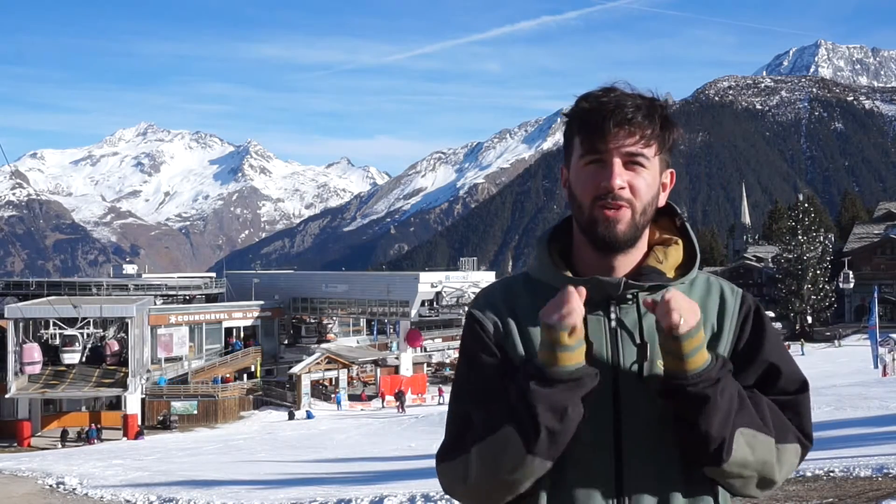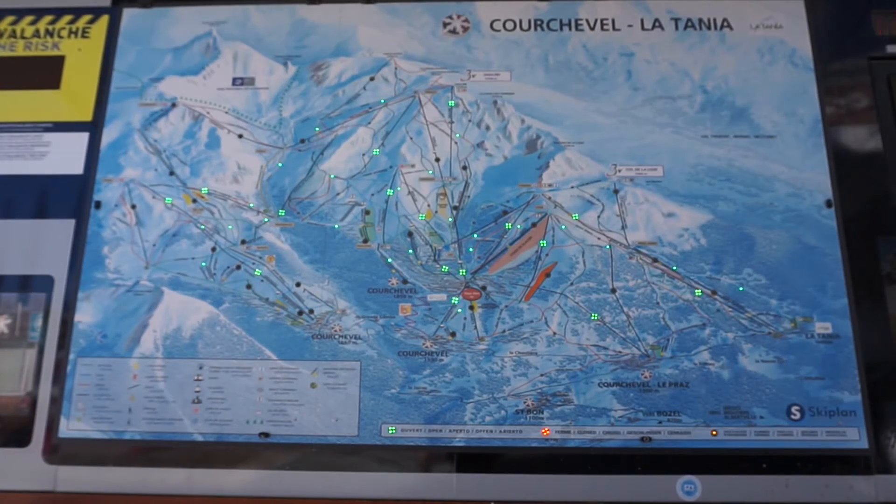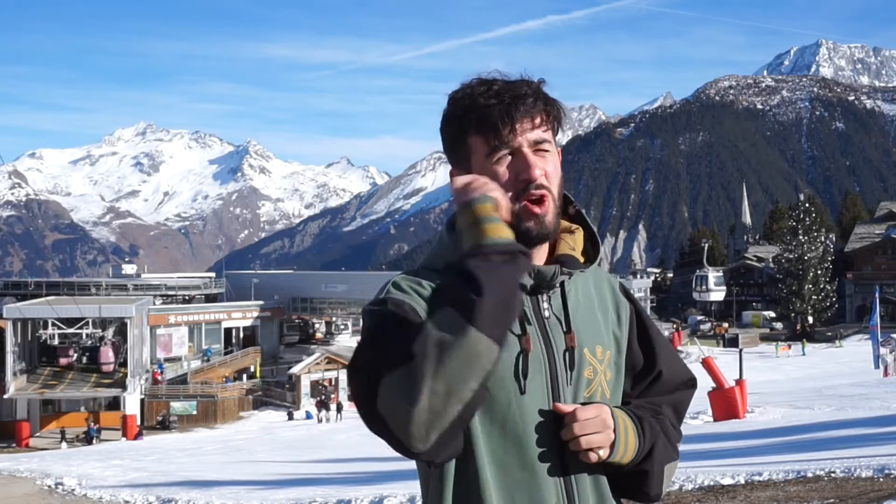As you can see behind me, the opening weekend has got off to a really good start and we've opened on schedule for the first time in a couple of years. There's lots of green on the board, lots of lifts open in 1850. The snow we had in the early part of November, mid-November, has settled up top and then we've added snow cannon snow to that, so that depth is really nice up top.